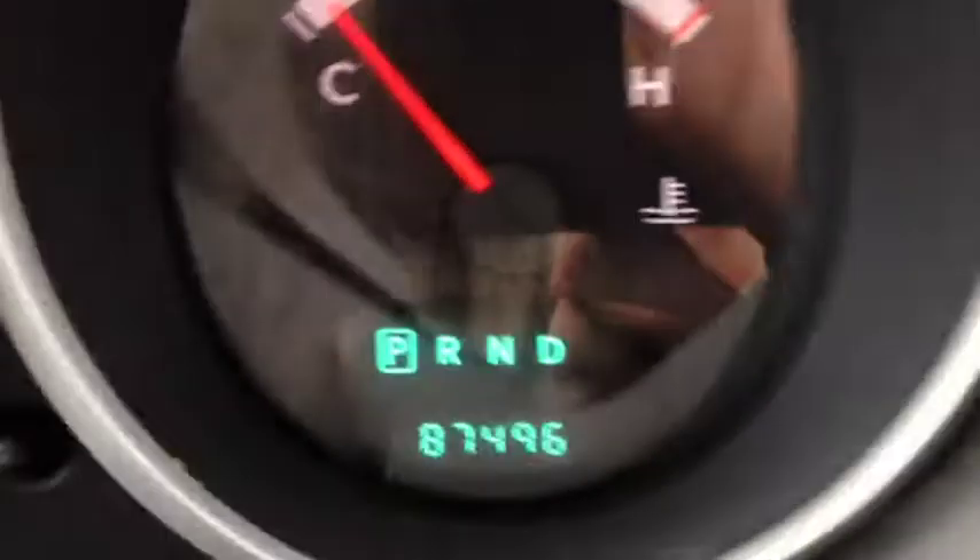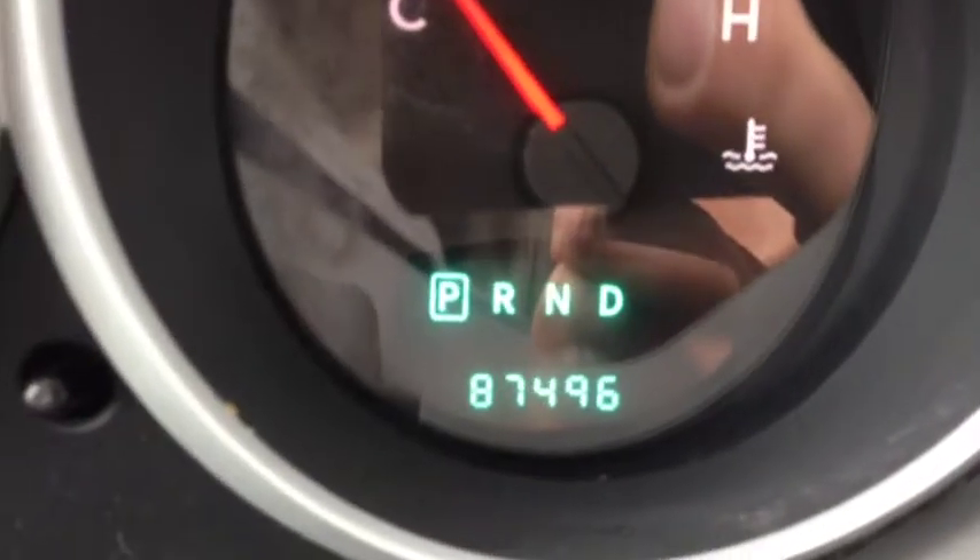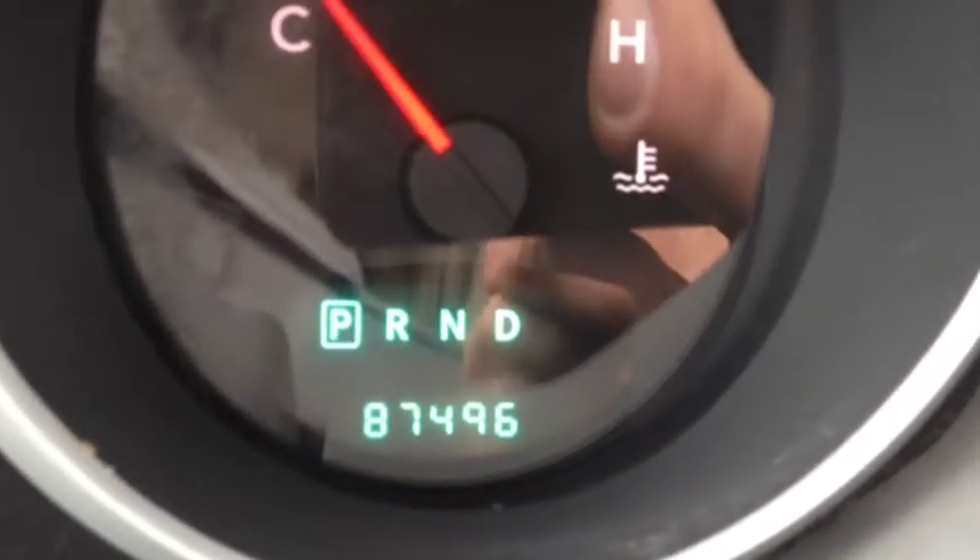This vehicle only has 87,000 original kilometers on it — very low mileage. Tons of life left, so you have to come and check it out because you can get it for a great price.